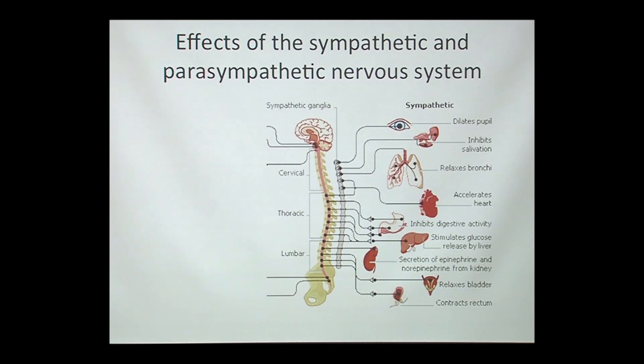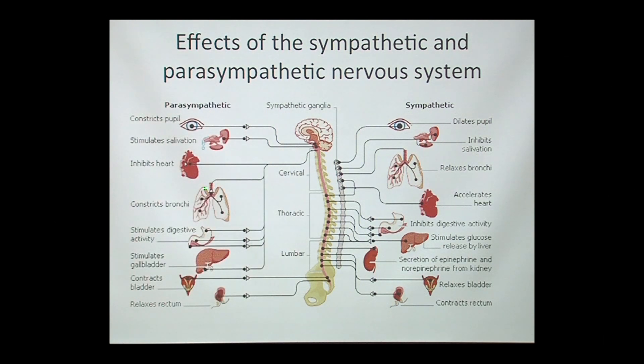In contrast, the partner system to the sympathetic nervous system is the parasympathetic nervous system. It's not an exact mirror, but it's pretty close, and it's often referred to as the rest-and-digest system. It has roughly opposite effects: it slows down heart rate and stimulates digestive activity — which is what you want when you're resting and digesting a meal.